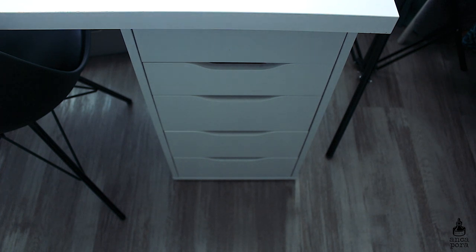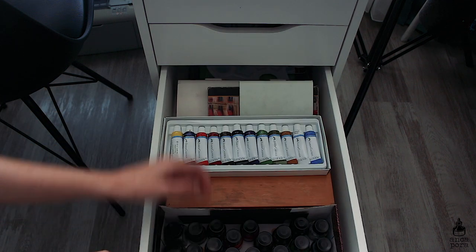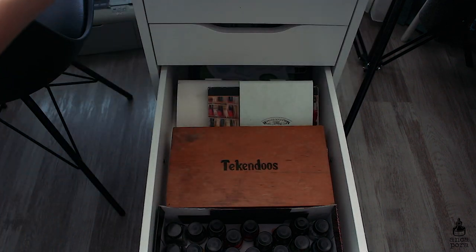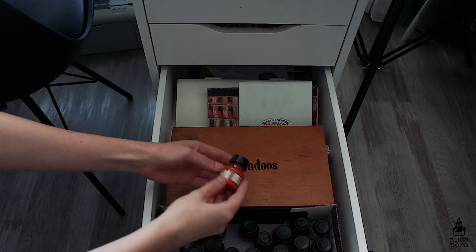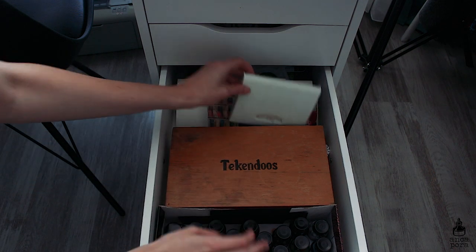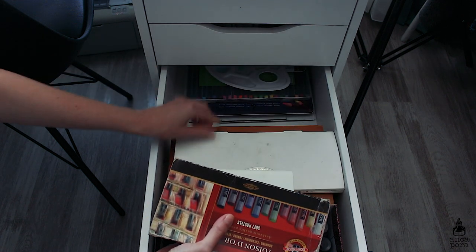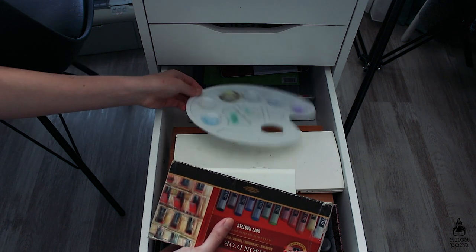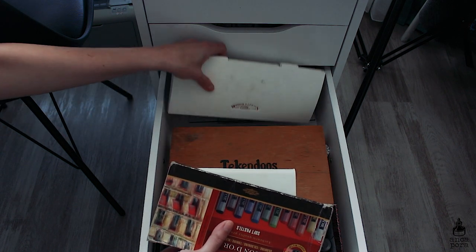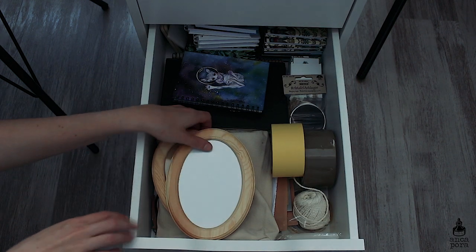This next drawer contains my watercolors in tubes. I have a box filled with metallic foils and some lace, my Ecoline inks, and back there I have some palettes, some pastels, my Winsor & Newton palette which you've probably seen before, and right in the back I have some markers, a palette, some colored pencils, and also some glass for mixing up colors.